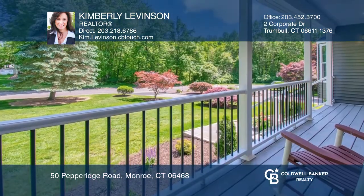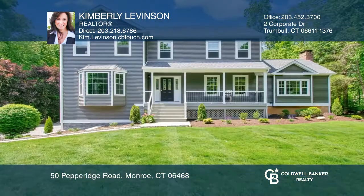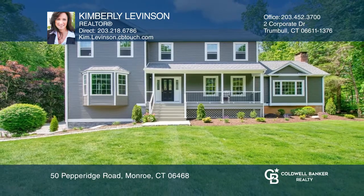Conveniently located in the center of town and only two miles to major highways. Check it out today with Kimberly Levinson.